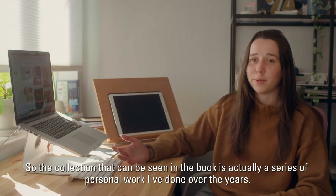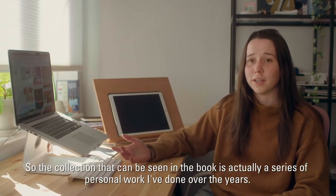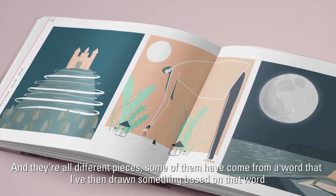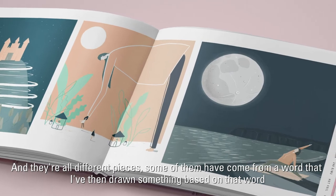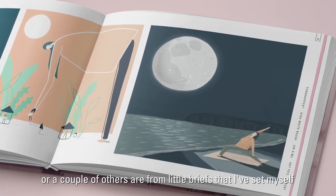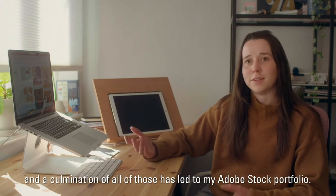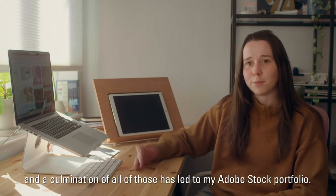The collection that can be seen in the book is actually a series of personal work I've done over the years — they're all different pieces. Some of them have come from a word that I've then drawn something based on, or a couple of others are from little briefs I've set myself, and the culmination of all of those has led to my Adobe Stock portfolio.